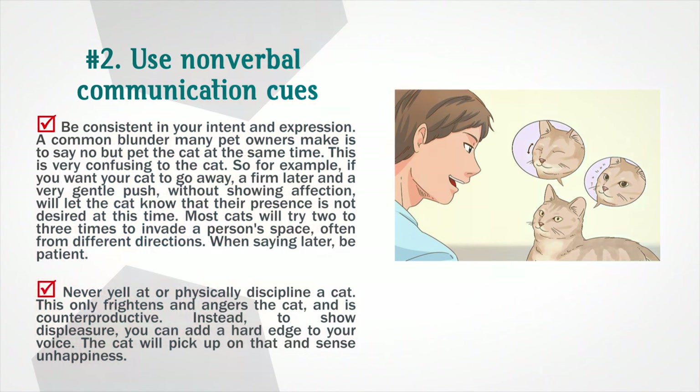If you want your cat to go away, saying 'later' with a very gentle push, without showing affection, will let the cat know their presence is not desired at that time. Most cats will try two to three times to invade a person's space, often from different directions. When saying 'later,' be patient. Never yell at or physically discipline a cat — this only frightens and angers the cat and is counterproductive. Instead, to show displeasure, you can add a hard edge to your voice, and the cat will pick up on that and sense unhappiness.